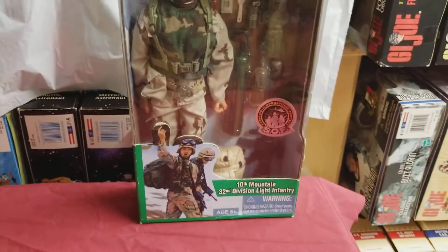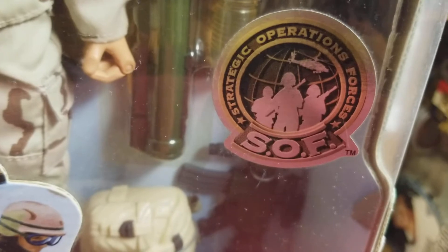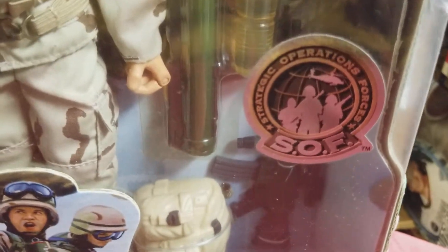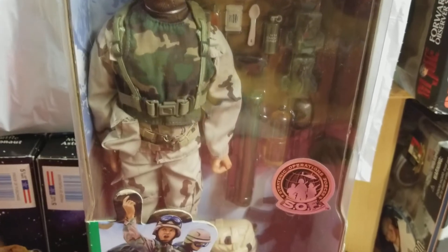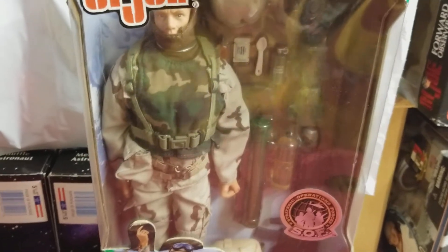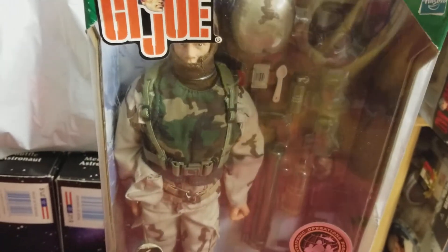He's got the foil figure decal here — 'Strategic Operations Forces,' SOF. There are a few more figures that came before and after this guy, but they weren't that hard to find like this guy was. So let's turn him around.